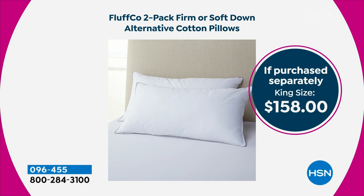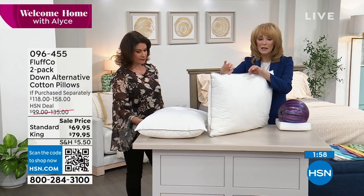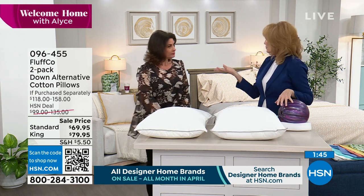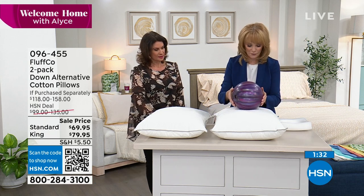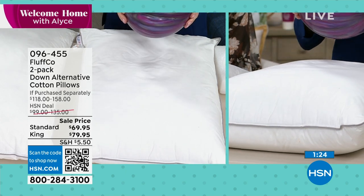Double stitched piping — a really upscale feature you don't find on standard pillows. 300 thread count cotton, comfortable against your face. I'm going to demonstrate with a bowling ball, which represents our heads at eight to ten pounds. In the firm, the head sits higher — surrounded in comfort — and watch the rebound when I lift it: it does not go flat. In the soft, you sink deeper — ideal for tummy or back sleepers — and again the rebound is amazing. These features give you the most comfort and a truly elevated feel.